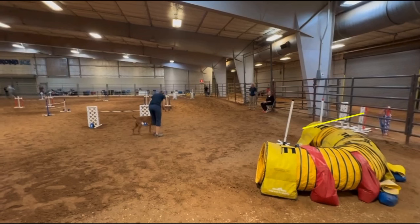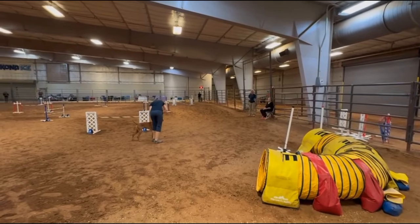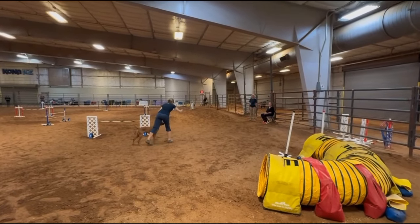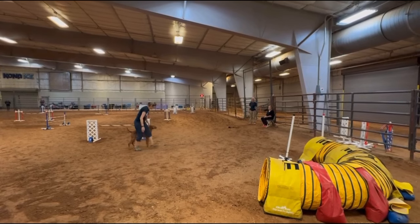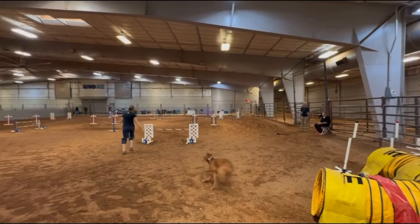Keep in mind that in AKC we do have to start on the approach side of the tunnel, so we can't send from back here where we'd try to send into the tunnel — I don't know that that offers a tremendous amount of value anyway. So what we're going to see is that recommended handling strategy we talked about: sending to the tunnel with dog on left, but that change in starting position allows picking them up dog on right.